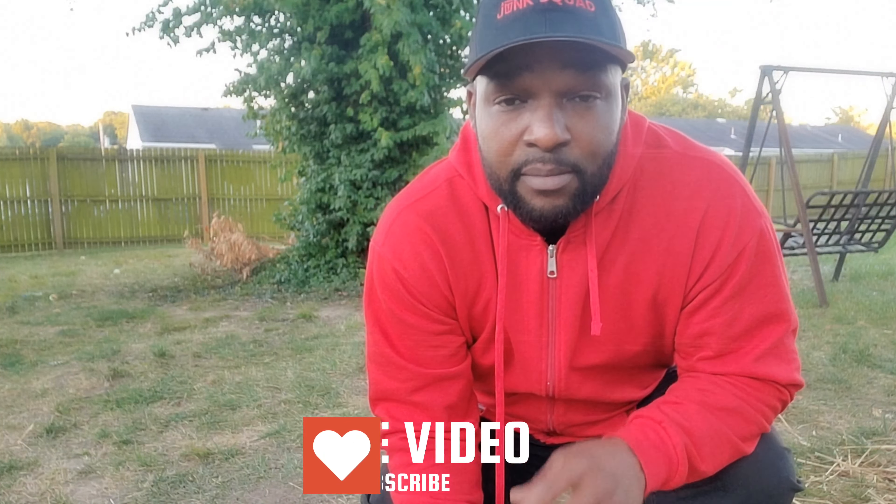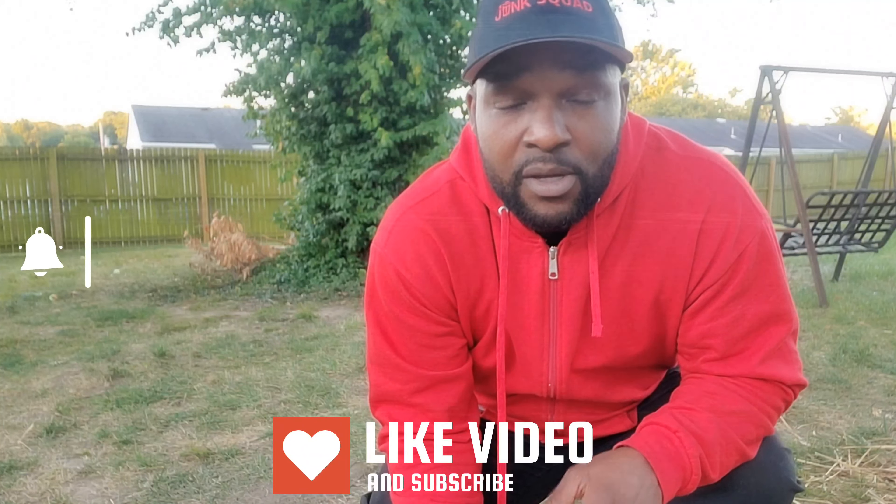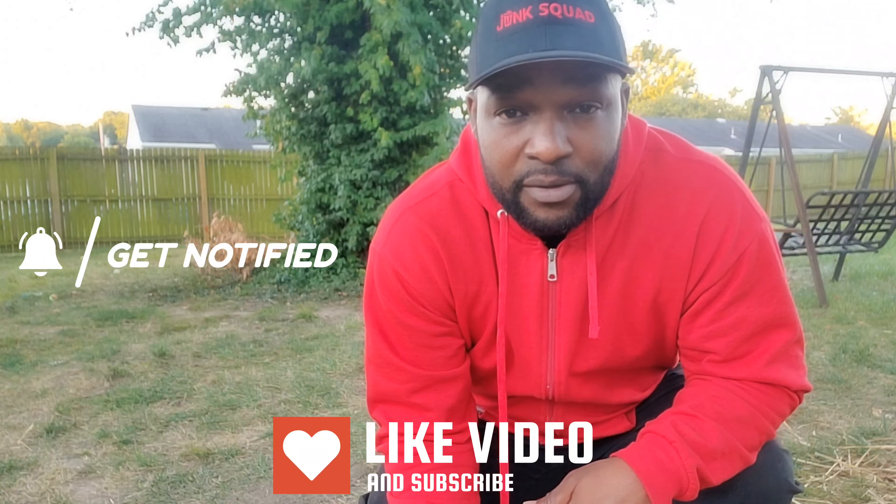Hey, if you made it this far into this video, do me a favor — hit that subscribe button and be sure to hit the notification bell so you get alerts every time I drop a video.